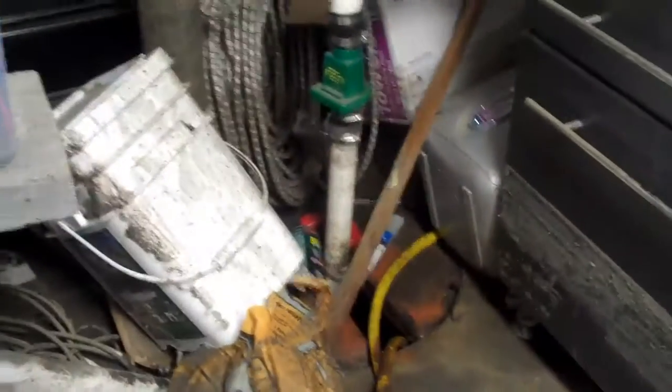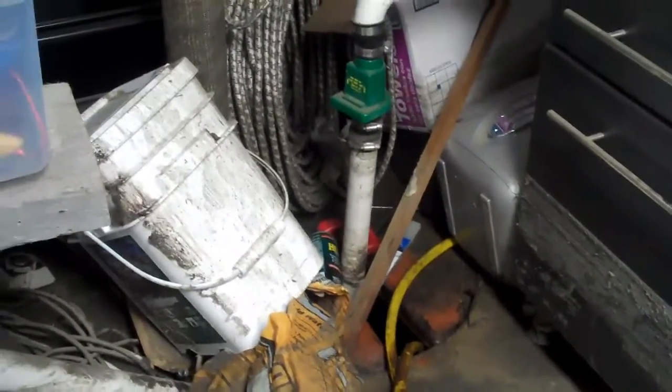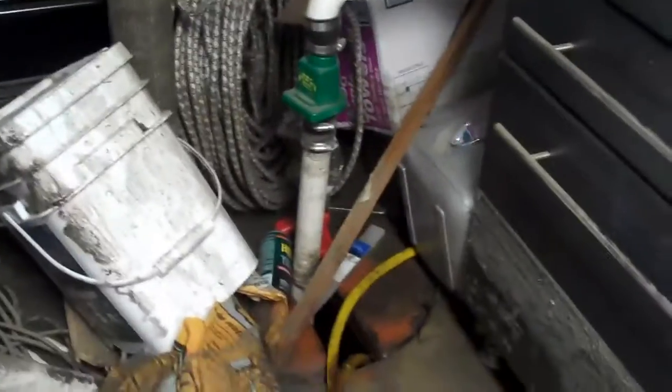Dehumidifier is running, drying out as much as possible. You can see the level behind it where the water got up to. The sump pump was functioning, it just couldn't keep up. Most everything was in totes and is fine, but there is lots of silt and general mess in the basement.